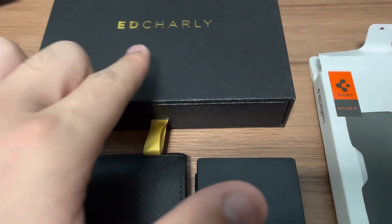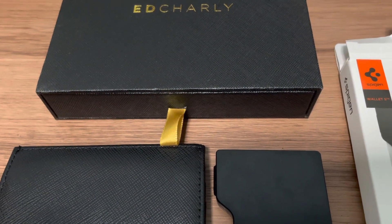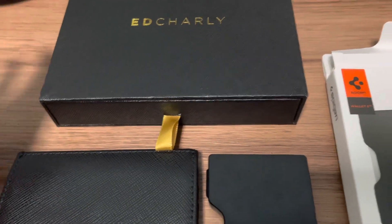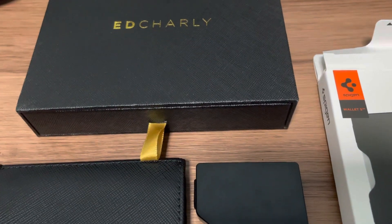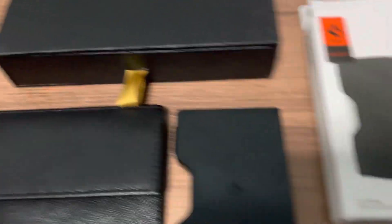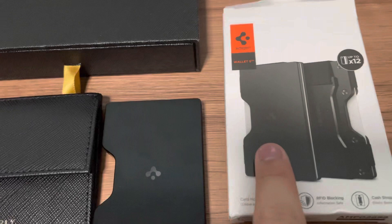I do have this At Charlie wallet here — many of you guys probably haven't heard of this brand before. It's actually a Kickstarter brand and a local brand from Singapore, so I was pretty stoked when I saw it. I thought, might as well give it a go and support local.